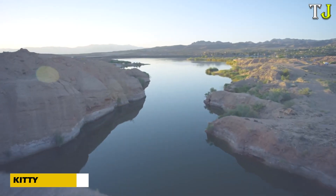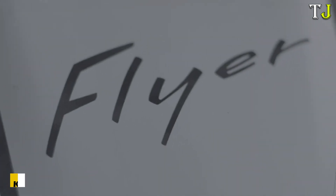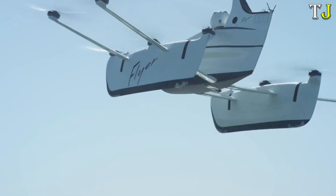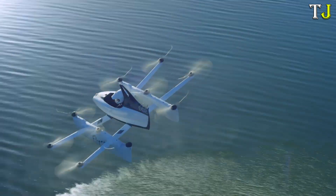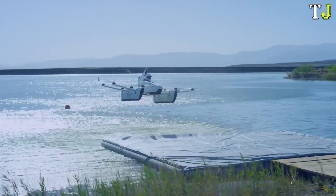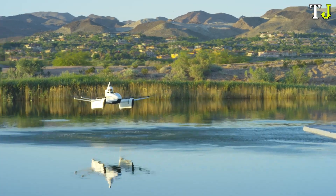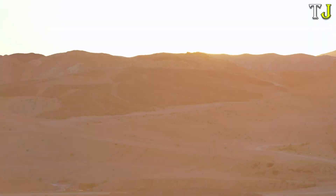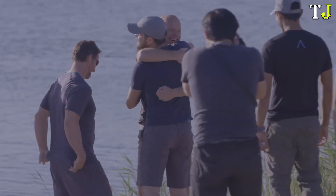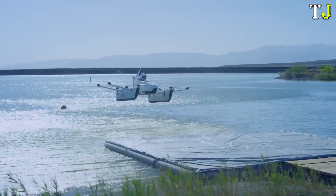Have you ever dreamed of flying with ease and freedom? The Kitty Hawk Flyer turns that dream into reality. This all-electric mini-aircraft is designed for personal flying adventures, combining simplicity with cutting-edge innovation. Its ultra-lightweight build makes it perfect for recreational flights over water and open fields, delivering a thrilling and stable experience. Powered by multiple propellers, the Flyer glides quietly at low altitudes.